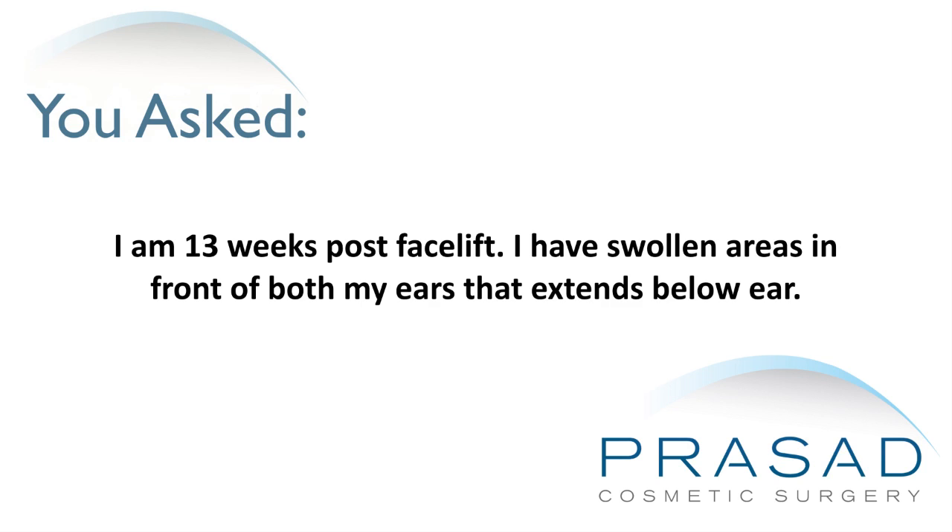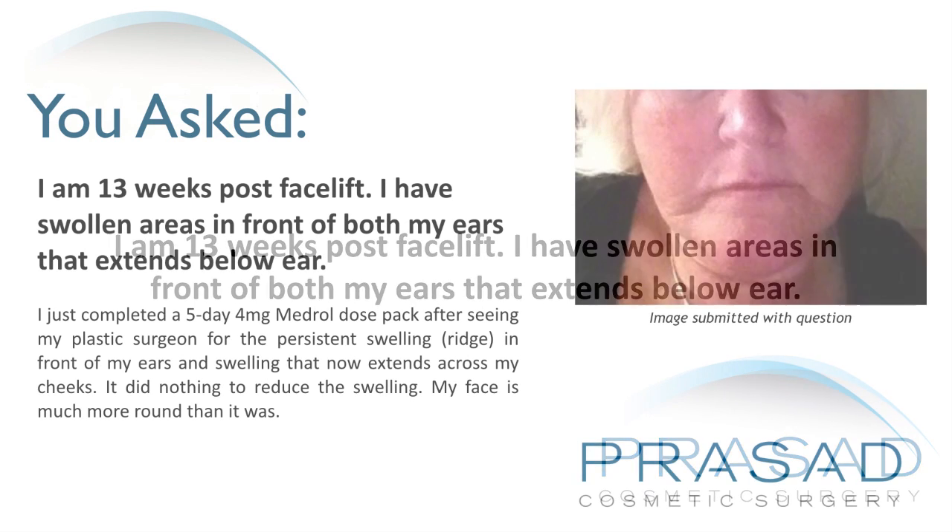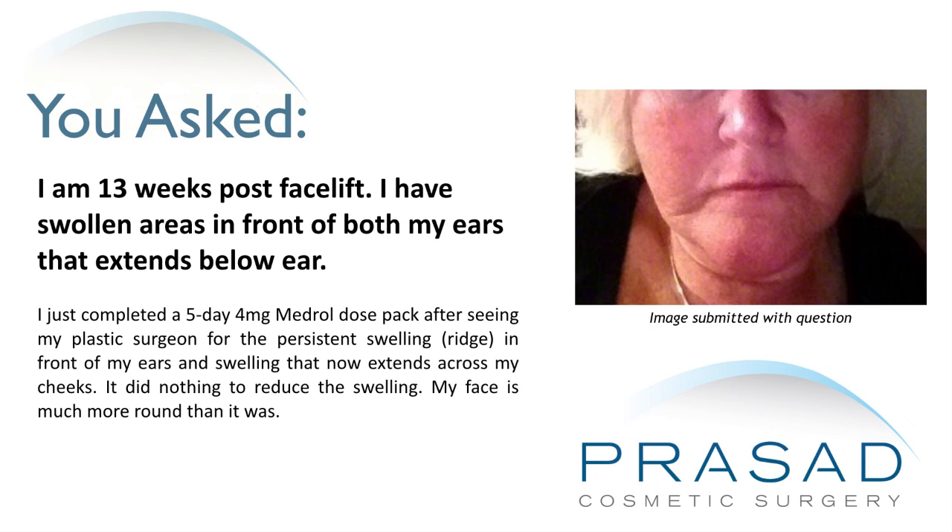I am 13 weeks post facelift. I have swollen areas in front of both my ears that extends below the ear. I just completed a 5-day 4mg Medrol dose pack after seeing my plastic surgeon for the persistent swelling and ridge in front of my ears. It did nothing to reduce the swelling.